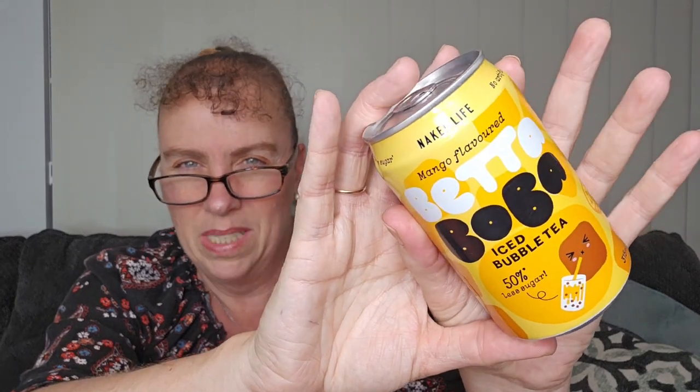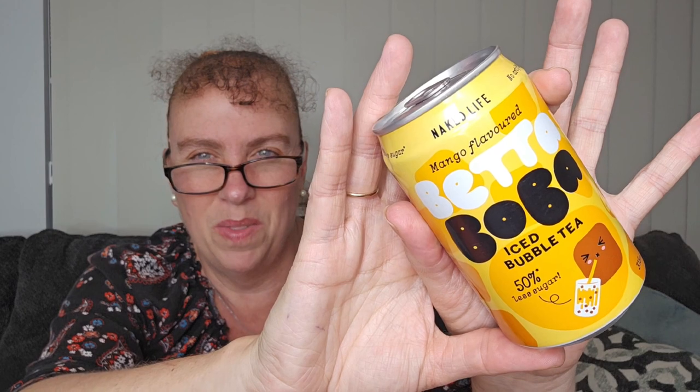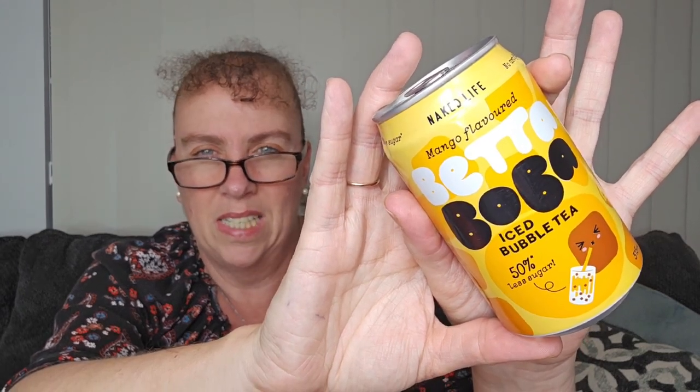Then the other one - I will try it, but I'm probably not going to like this one because this is the mango flavoured Better Boba iced bubble tea, 50% less sugar. I reckon I've had these boba teas before and it's something about the texture of the bubbles in them - I'm not a fan, it's just a texture thing for me. The first one I tried was very plain and natural, the next was flavoured, and I still couldn't get past the bubbles. What I ended up doing was shaking it, drinking down to where the bubbles started, and then tossing the rest. I may do that with this one.